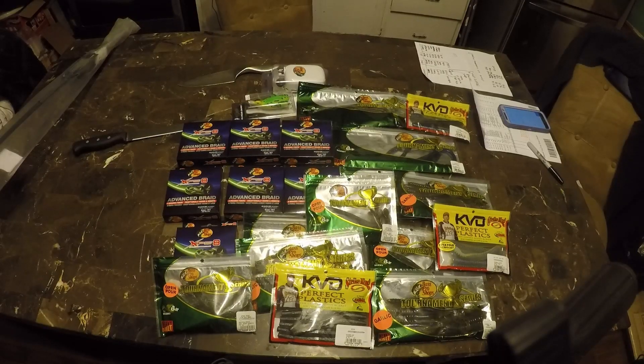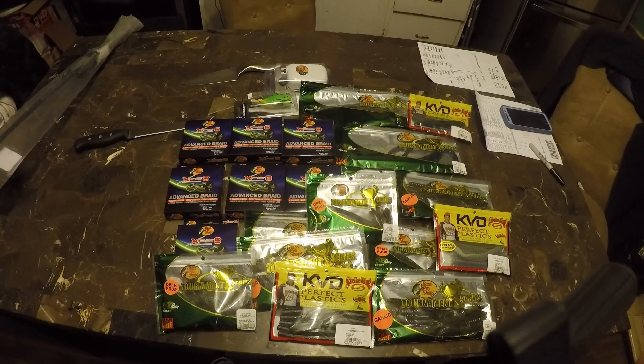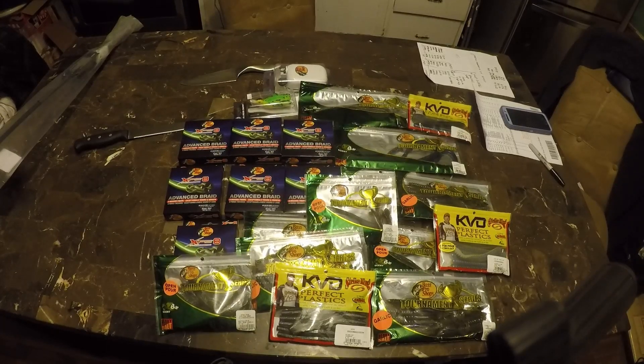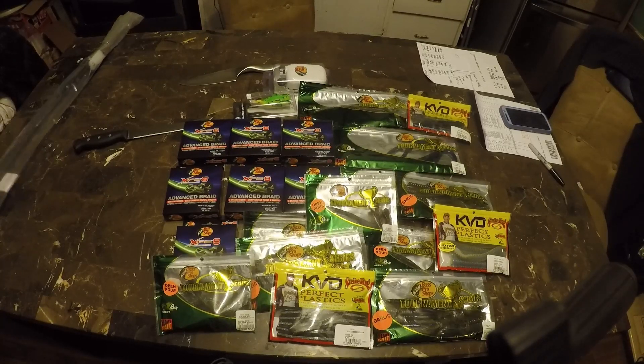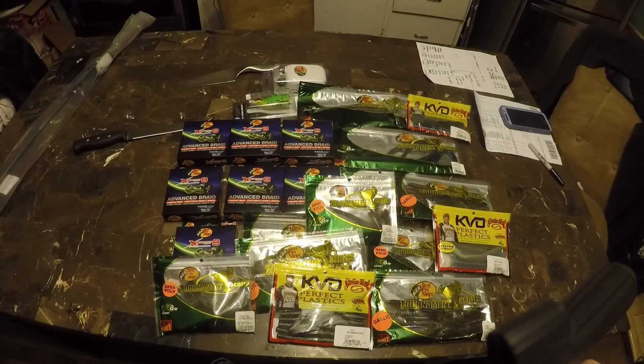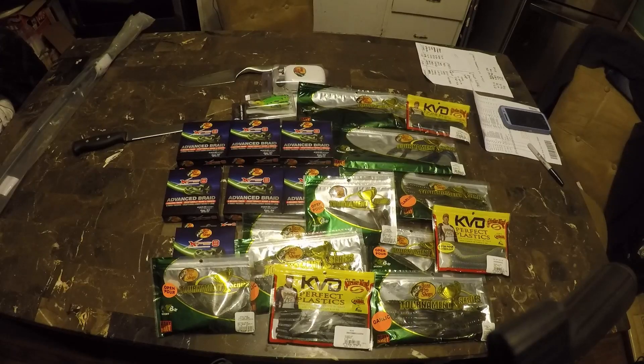The final tally of everything was $65.42 American for all this good stuff. If I had paid everything at Bass Pro Shop at full price, we're looking at just under $260 US. So we saved about 75% off full retail price, and that's probably why I go out and buy in bulk — things that are on sale.